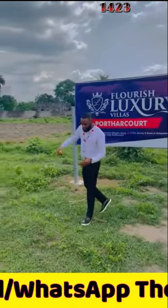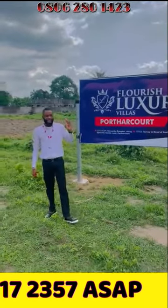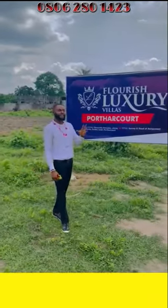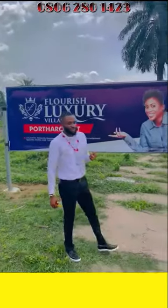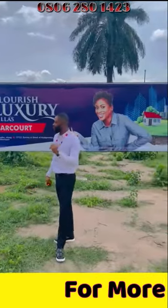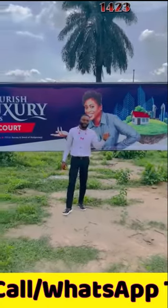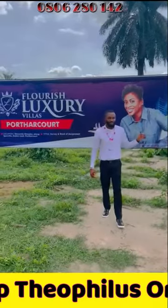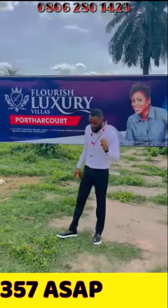This estate comes with a title of Registered Surveillance and Deed of Assignment, and is currently selling at six million naira, smart investors. For our Easter promo, we are running a buy one, get one half price offer — meaning you can get two plots for nine million naira only.